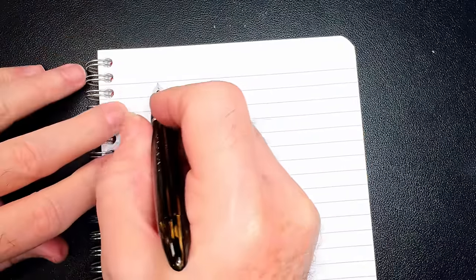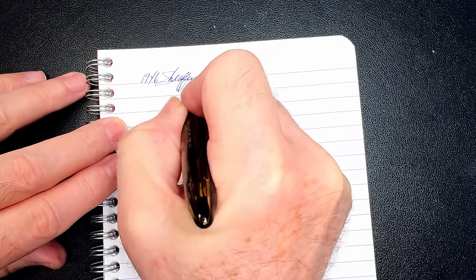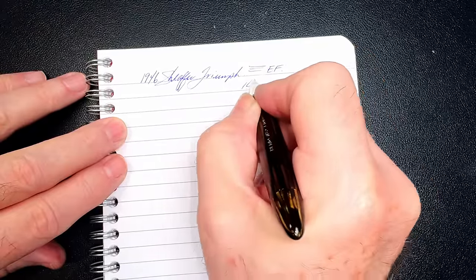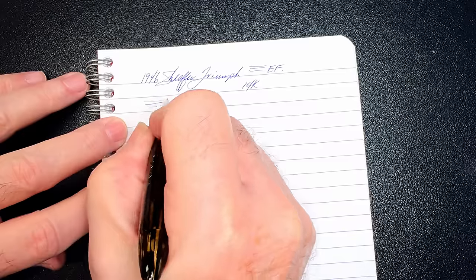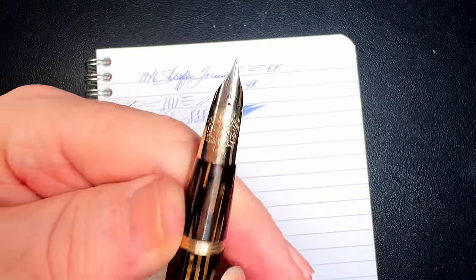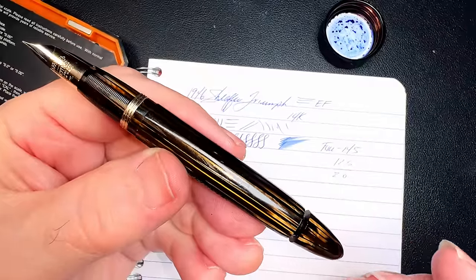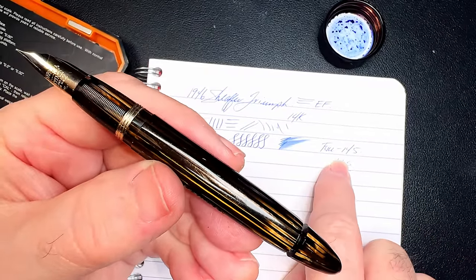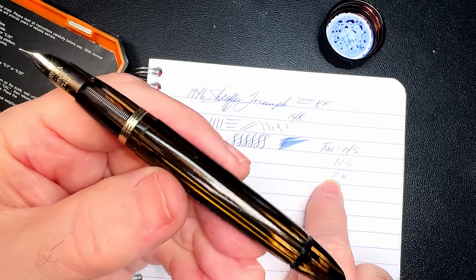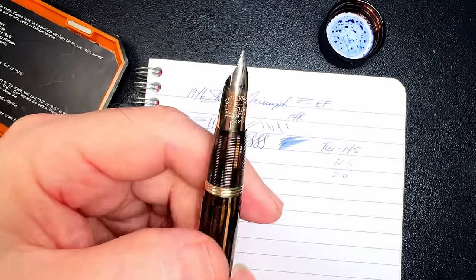Before I fill it with ink I want to show you how beautifully clear that barrel is — just that beautiful amber color. I'm going to weigh the whole pen first and then when I fill it with as much ink as I can I'll weigh it again to see the ink capacity. I'll call this a 1946 Schaefer Triumph and it has an extra fine 14 karat gold nib. It was very scratchy in almost every direction so I have some work to do on this nib, but it's producing lots of ink. The pen uncapped when full is 14.5 grams and empty is 12.5 grams — this holds a whopping two milliliters of ink.